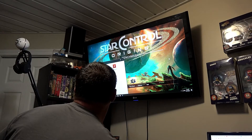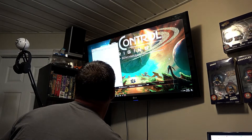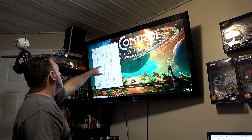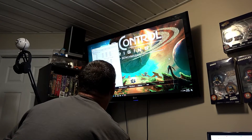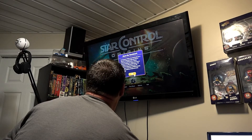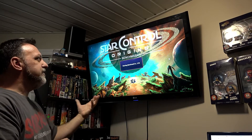I've got a hardware monitor running in the background because I want to know what this thing does heat-wise. Right now the package temperature is at 51°C after running it for a while. Let's now do a benchmark and see what we get out of it against other systems.